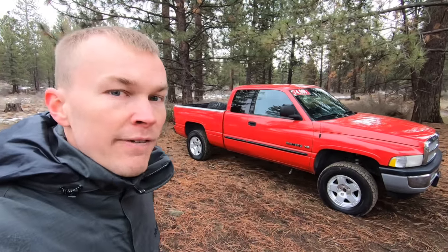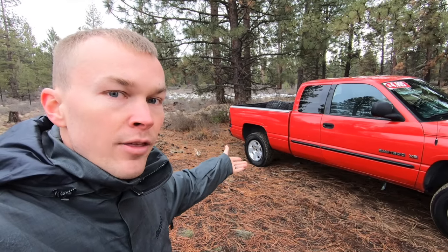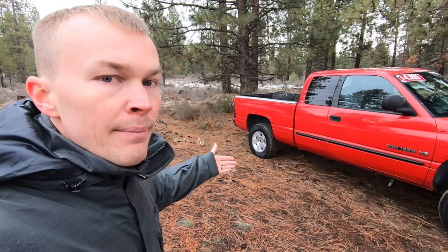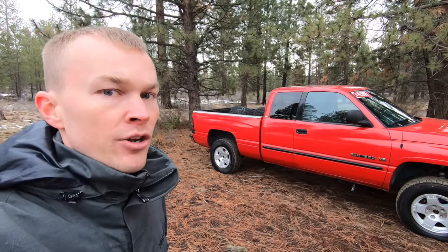This generation of the Ram 1500 was available in either a regular, club cab, or quad cab configuration. This truck is the club cab, which adds the rear seat but doesn't offer rear swinging doors like the quad cab, which was introduced to market in 1998 and was an industry first. You could also get the Ram in either a six-and-a-half foot or eight foot bed, and they also offered it in either a 2500 or 3500 heavy duty configuration.